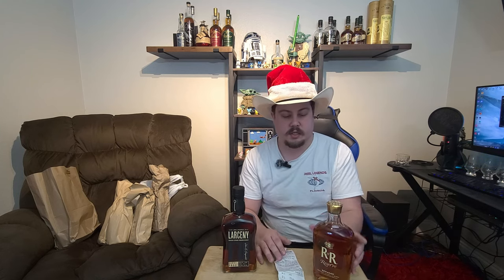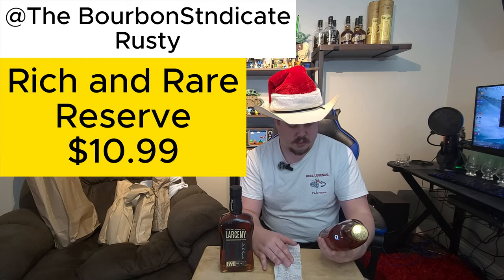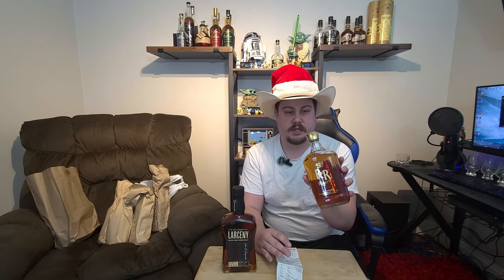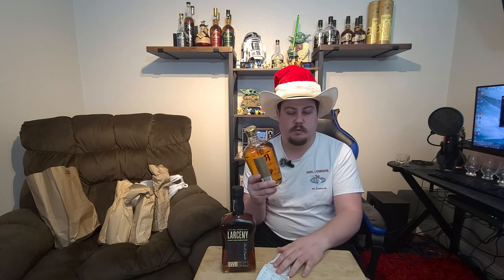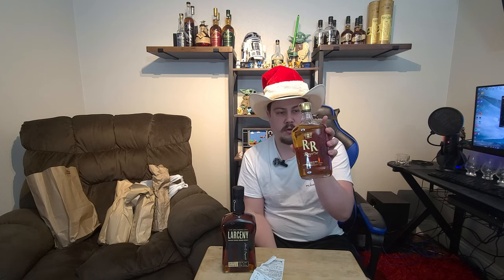Rusty from Bourbon Syndicate told me I should pick up this Rich and Rare Reserve — it's a Canadian whiskey. We've already opened it and tried it; I didn't really like it, but we're gonna revisit it once we spend a little more time with it and do a quick review.